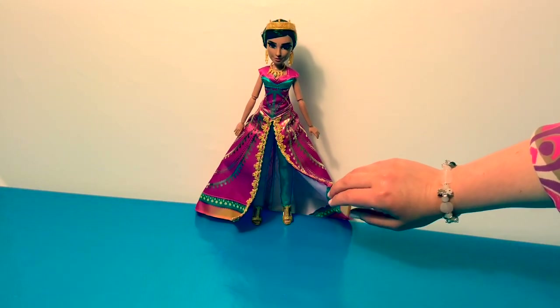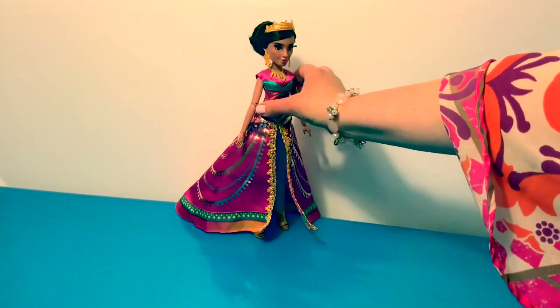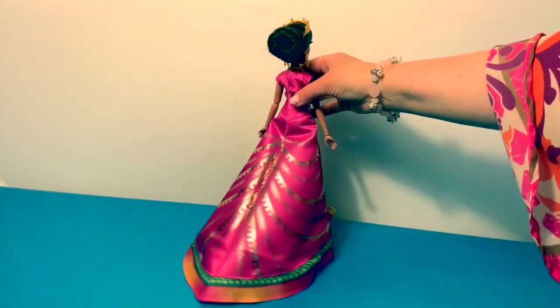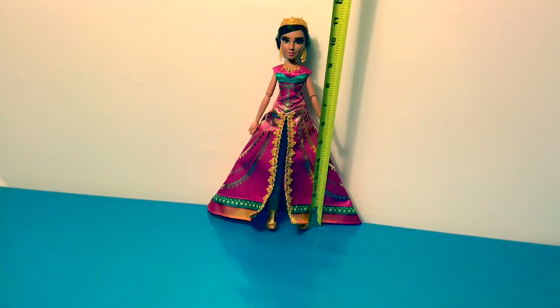And I love how it opens in the front. Now let's spin her around and you can see how long this dress is — look how gorgeous. It measures about 11 inches tall.